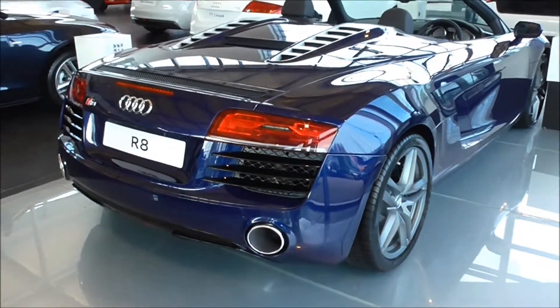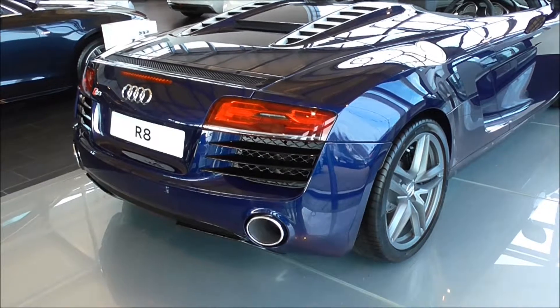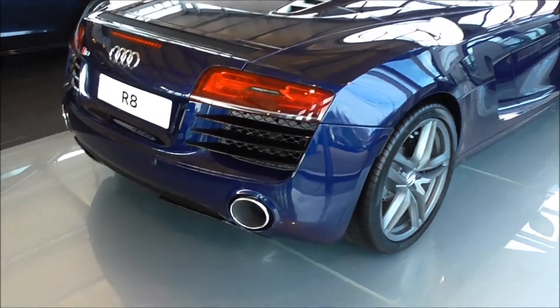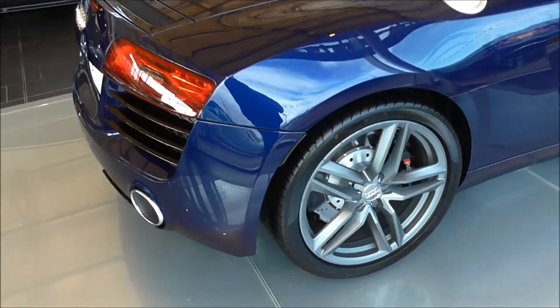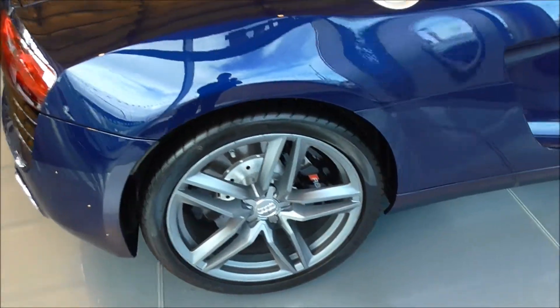Hi guys, this is an Audi R8 4.2L V8, and I'm going to give you an external look at the new model, as well as an interior look.